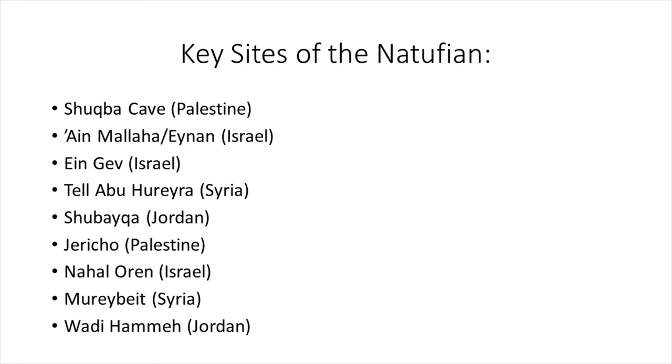Some of the key sites of the Natufian include the Shogfa Cave in Palestine — where the study of the Natufian started for us — then Ein Malaha (also called Einan) in Israel, Ein Gev in Israel, Tel Abu Huraira in Syria, Shubeika in Jordan, Jericho in Palestine, Nahal Oren in Israel, Mureybet in Syria, and Wadi Hammeh in Jordan.